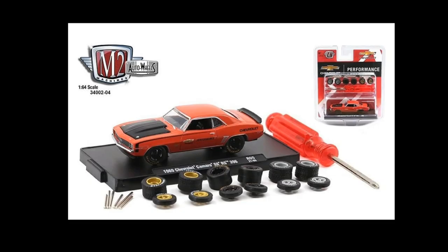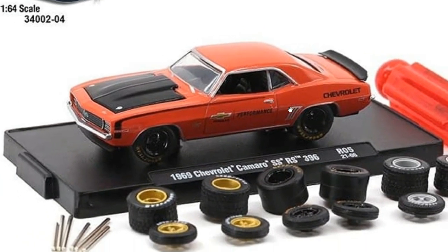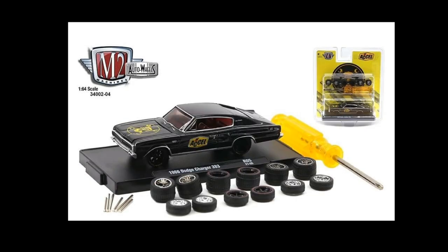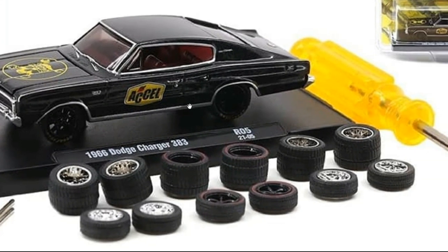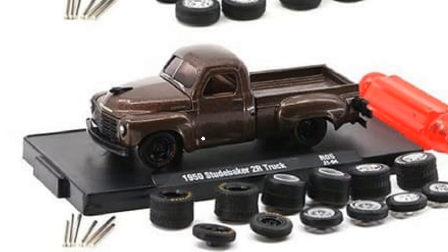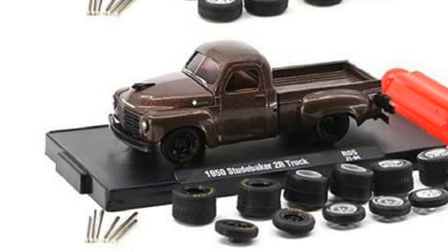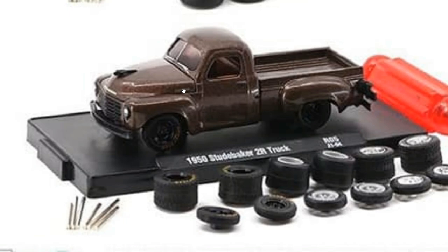Let's take a look at the cars: the Chevy Camaro SS — awesome, like this one a lot, lots of accessories. We've got the black '66 Dodge Charger 383 — love the colored windows, look at how beautiful the wheels are. And check out the Studebaker truck, which looks pretty dope. I love it in brown — I rarely like cars painted brown but for this it looks quite good.